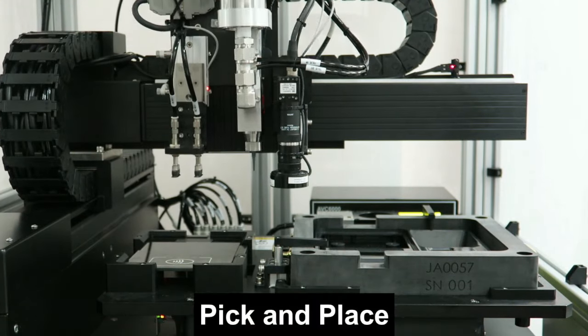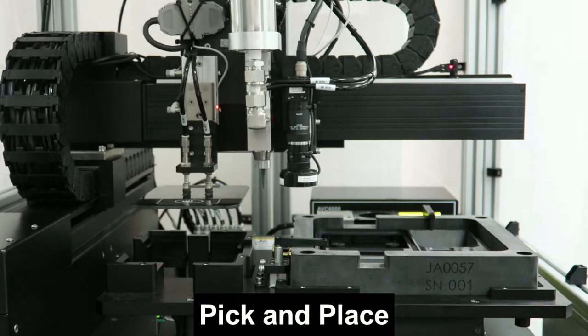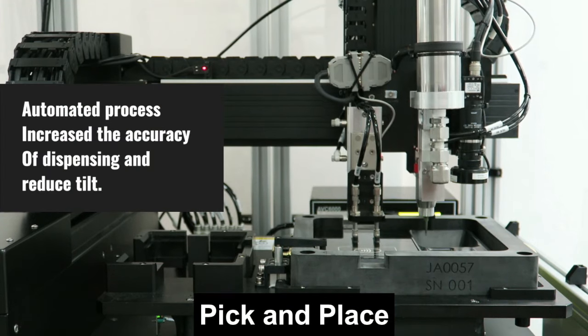Our automated pick and place process is one of the best among the form-in-place gasketing dispensing process. It removed the tilt and increased the accuracy of fluid dispensing.